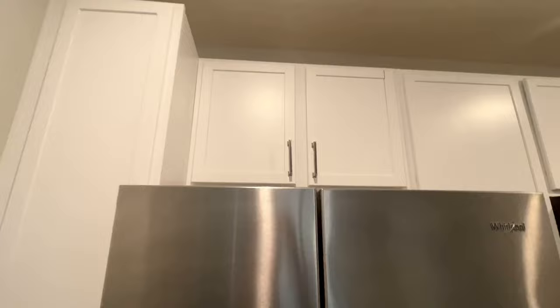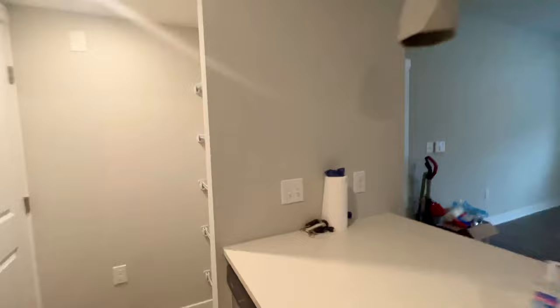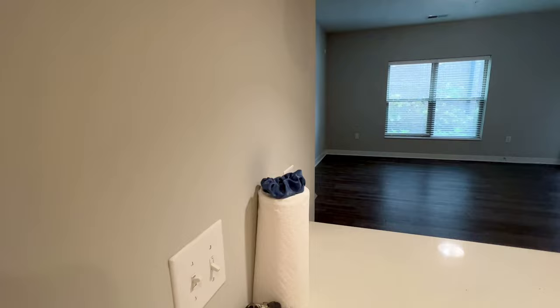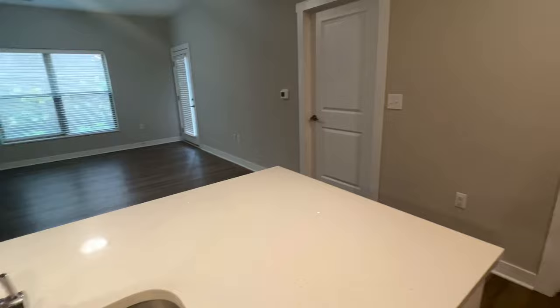Lots of extra storage everywhere. Sometimes I wonder how they expect you to access this cabinet up here — I don't get it. And then there's this nice recessed light here that you control with this switch. And some extra cabinets as well.